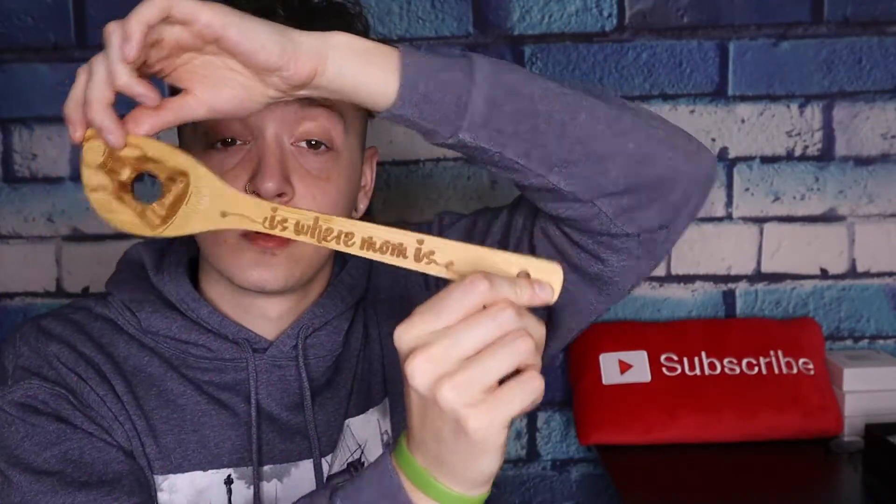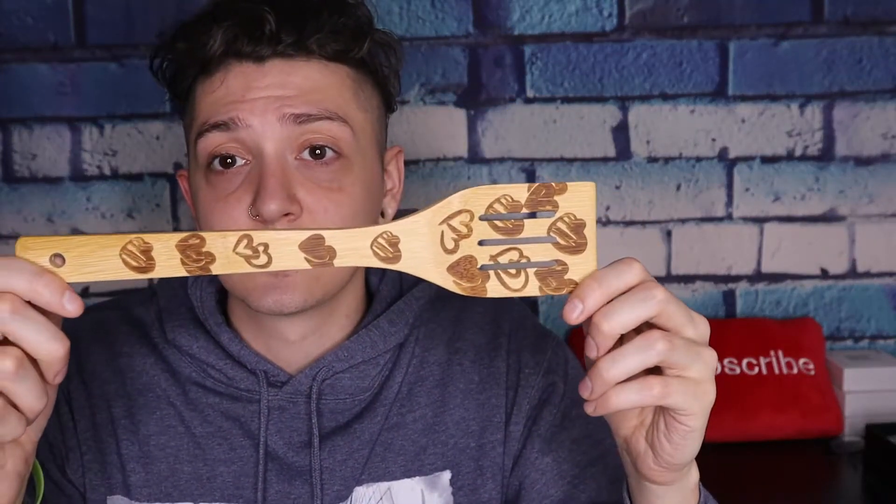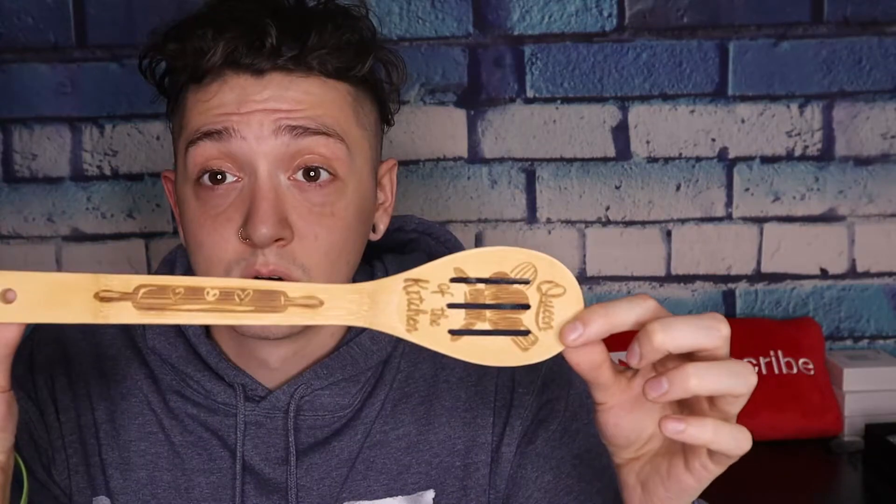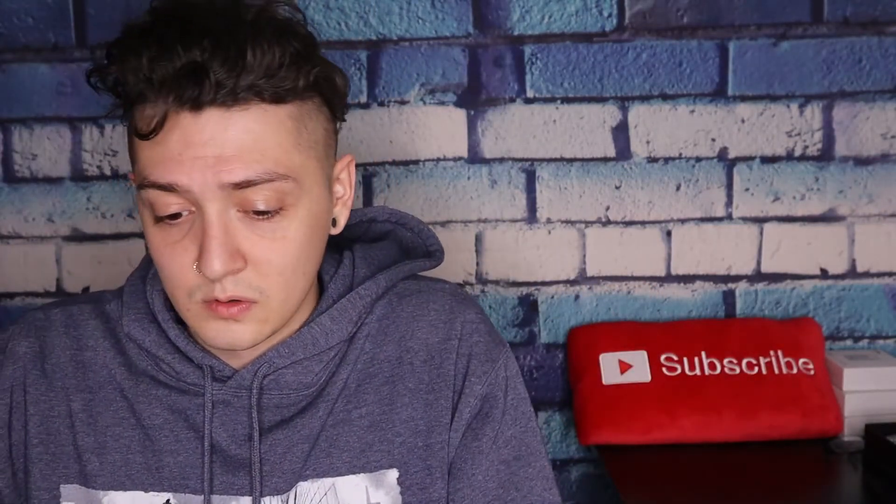This one says 'Home Is Where Mom Is.' This one's just got a bunch of hearts for design. This one says 'My Favorite Child Gave Me This Spoon.' There's 'Queen of the Kitchen' on this one. And 'Remember I Love You Mom' on this one here.